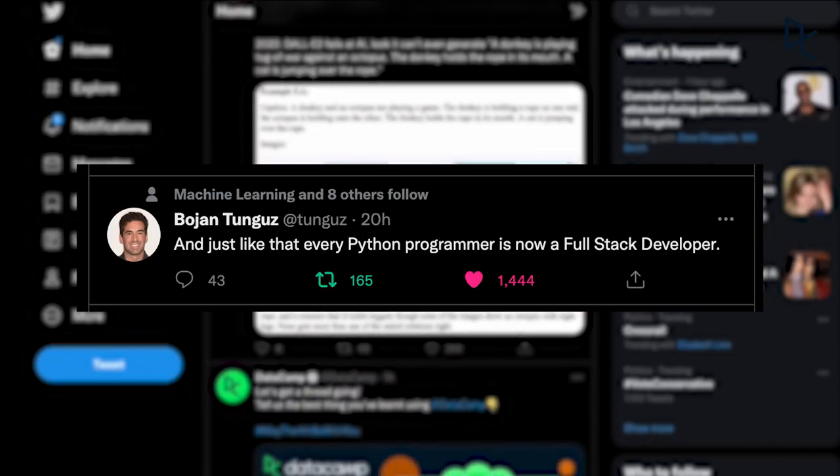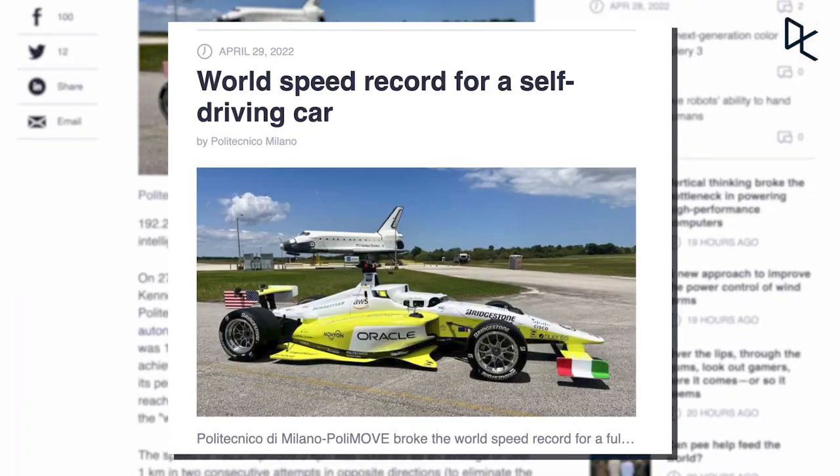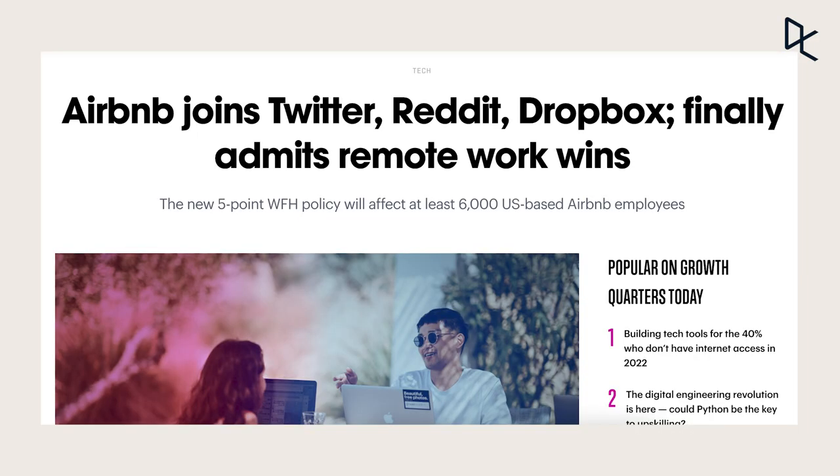Hey everyone! Welcome to this week's Roundup. This week we're super excited to tell you about PyScript, the latest release from Anaconda that lets you use Python right in your browser. Other major stories this week include a world speed record for an autonomous car and Airbnb settling on remote work permanently. So stay tuned to stay in the loop.